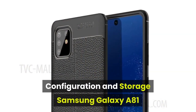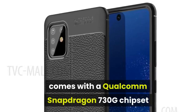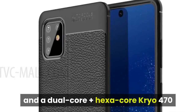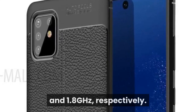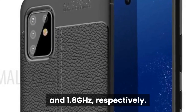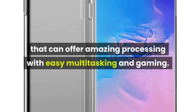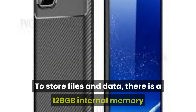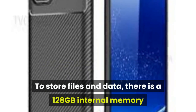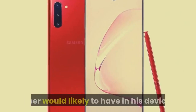Samsung Galaxy A81 comes with a Qualcomm Snapdragon 730G chipset and a dual-core plus hexa-core Kryo 470 processors running at a clock speed of 2.2 GHz and 1.8 GHz respectively. There is an Adreno 618 GPU and 8 GB RAM that can offer amazing processing with easy multitasking and gaming. To store files and data, there is a 128 GB internal memory that cannot be expanded any further, but it is huge enough to keep everything a user would likely have on their device.